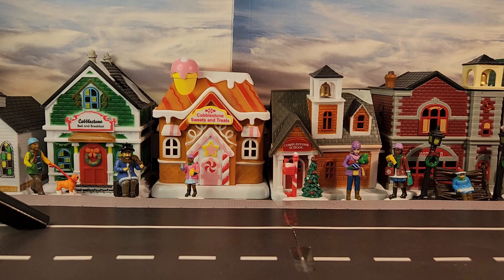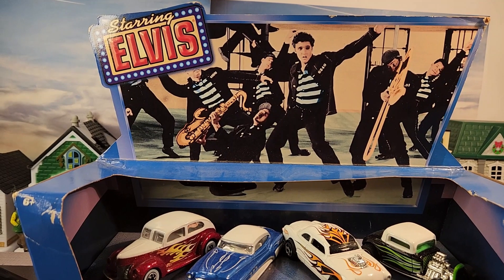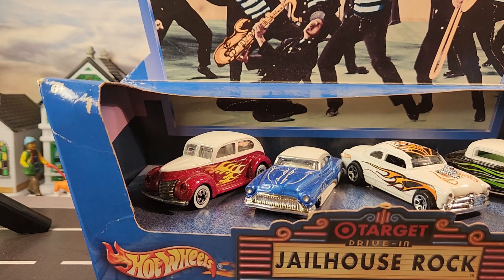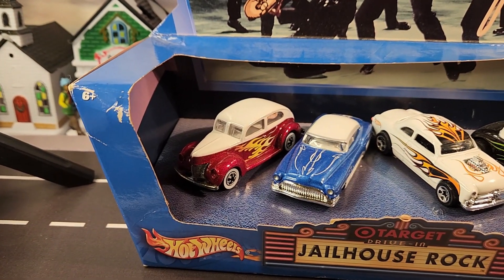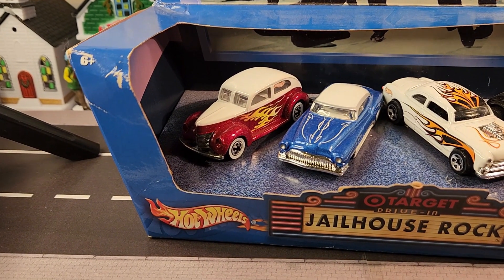The next piece is a Target exclusive — it's the Target Drive-In set. You guys can see it says 'Jailhouse Rock,' and the first person you think of is the king, Elvis Presley. The cars are in great shape — I don't have the plastic cover that goes over the cars, but other than that they're fine. We've got a '51 Buick, a Shoebox, a '32 Ford, a '40 Ford. Awesome.